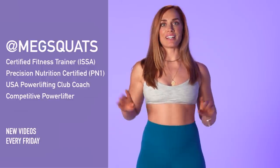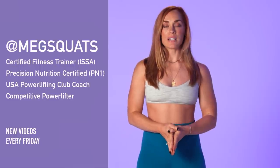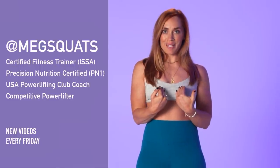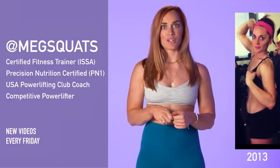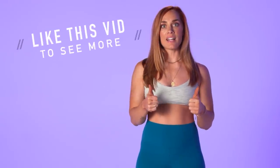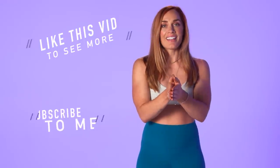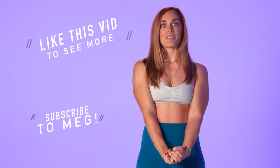If you are new here, my name is Meg and I'm a certified fitness trainer and also a powerlifter. I myself was a beginner in the gym about six years ago. If you guys want to see more beginner gym videos like this, please give this video a like so that I know to make more, and if you're new here then subscribe to my channel.